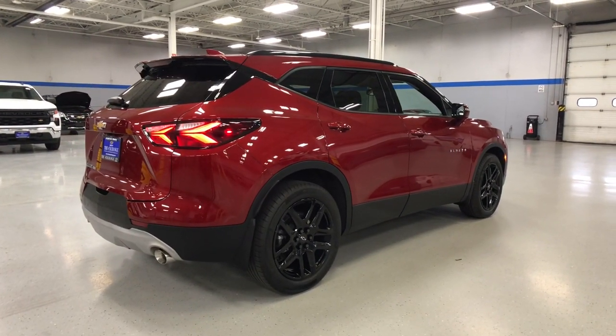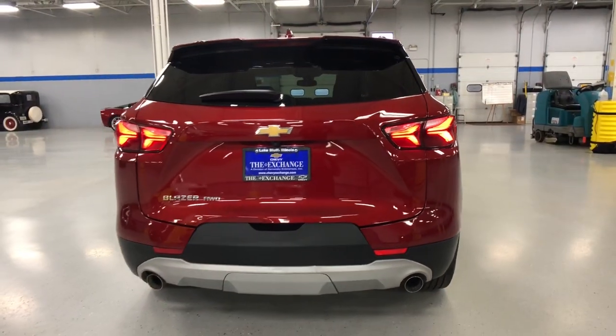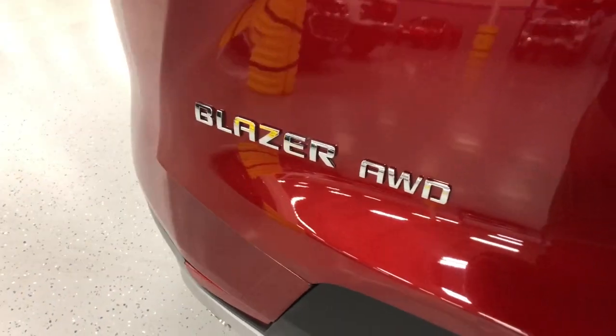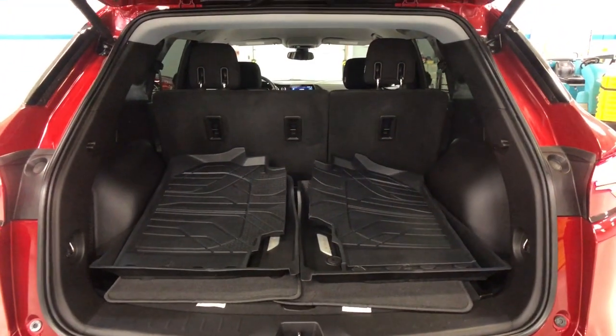These are just some of the great options this vehicle comes with: Apple CarPlay and/or Android Auto, Lane Departure Warning, Keyless Entry, Heated Driver Seat, Backup Camera, Satellite Radio, Remote Engine Start, Heated Mirrors, Power Lift Gate, and Steering Wheel Audio Controls.